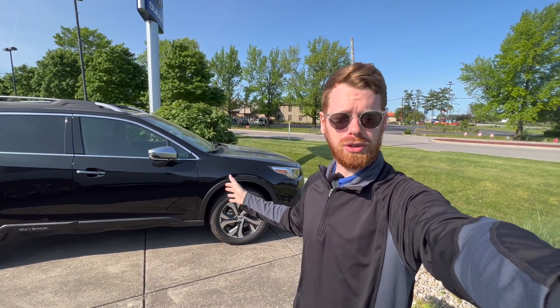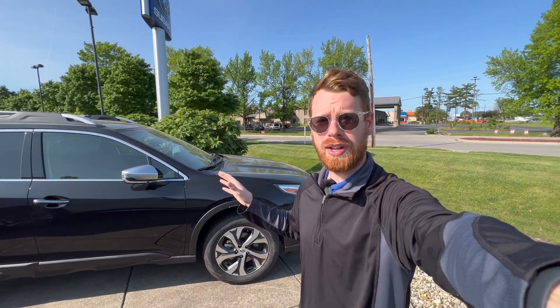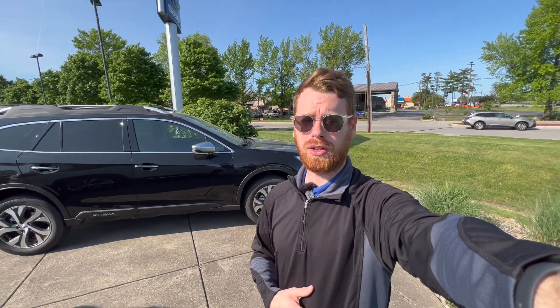Before anybody gets too upset, behind me is a 2022 Subaru Outback — it is not a 2023. We actually don't have the 2023 Outbacks out yet, and I'm going to be sharing details on when we expect those to arrive later in this video, so definitely stick around towards the end. I'm going to be going over this and showing you what's different on the 2023, and include some pictures up on the screen so you can see the differences between the two.